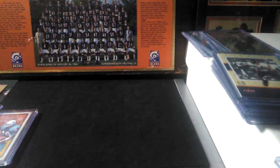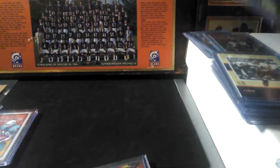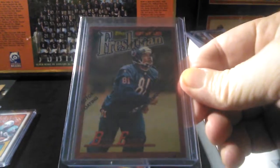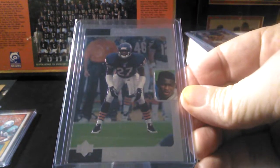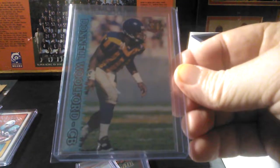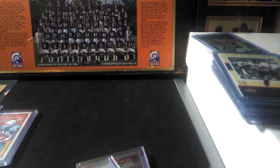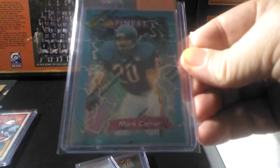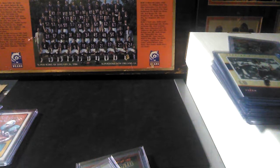Now we'll get into some 90s — got a refractor Bobby Ingram and just a regular Finest Bobby Ingram. Walt Harris rookie out of SP — that was a kick-ass set back in the day, a lot of good cards in that. Donnell Wolford — some more 90s love. At one time some people considered him right up there with Deion Sanders as the best cover corner in the league. And Finest Mark Carrier.